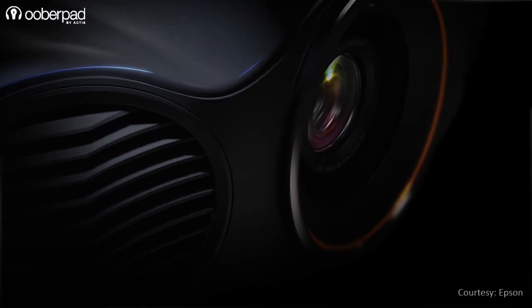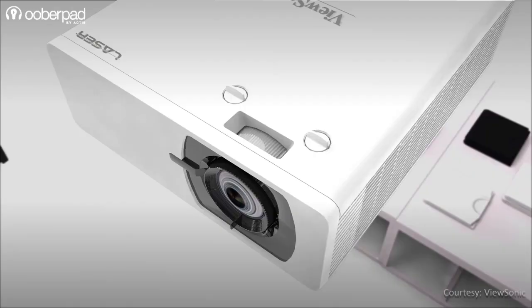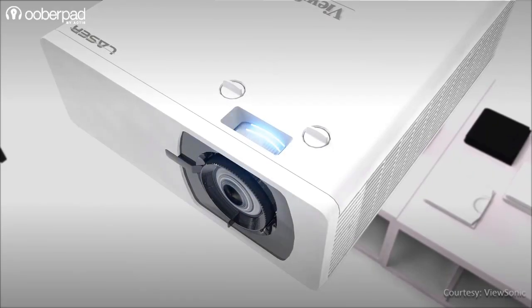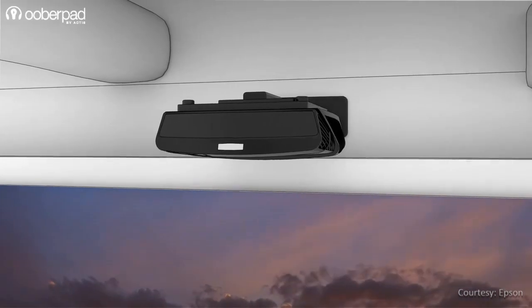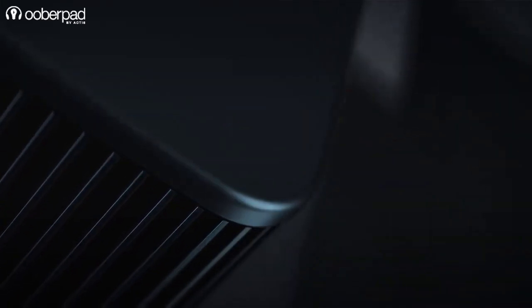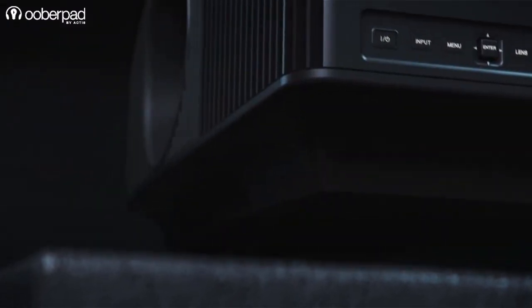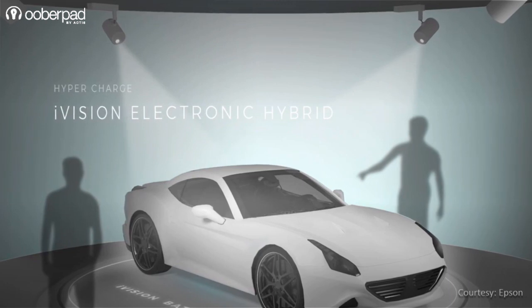The major downside of laser projectors is that they cost more to purchase than a lamp-based model. Also, there are very limited options available. However, as time passes and demand rises, laser-based projectors may become more affordable. Laser projectors do tend to be slightly bulkier than their lamp-based counterparts, making them less portable to carry around. Currently, laser-based projectors are mostly used in professional applications such as cinema houses and for digital signage applications.